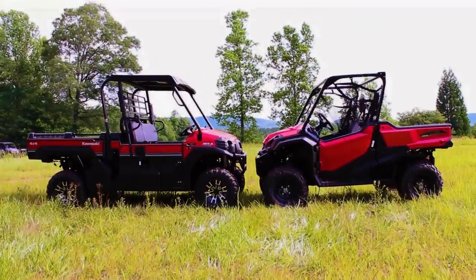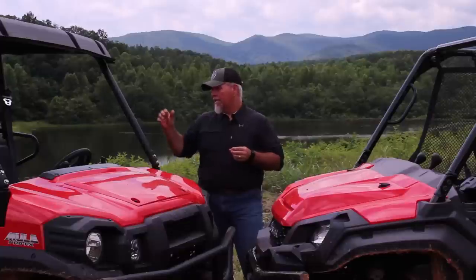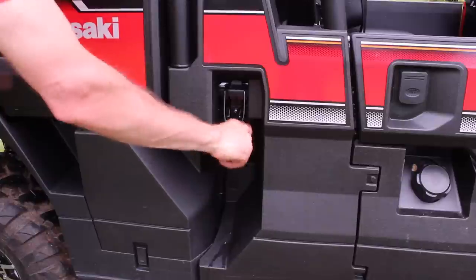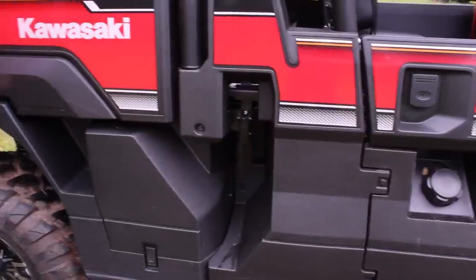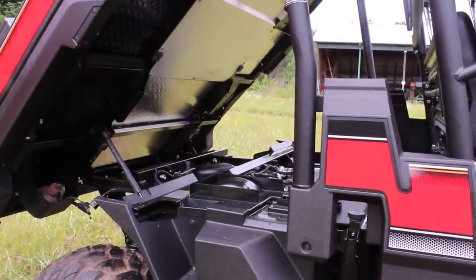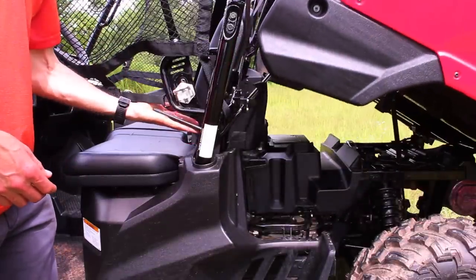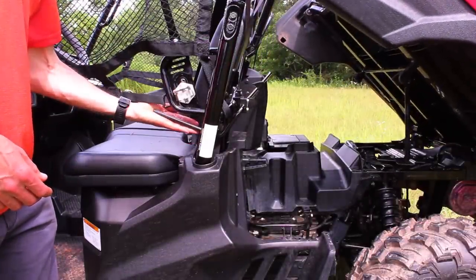When thinking about maintenance and serviceability, you want to be able to access things. My personal opinion is there's a lot more access under the bed of the Kawasaki — you lift the bed up and everything is wide open. The Honda is also easily accessible, but you do have to have some special tools to remove plastic panels to actually get into the engine.